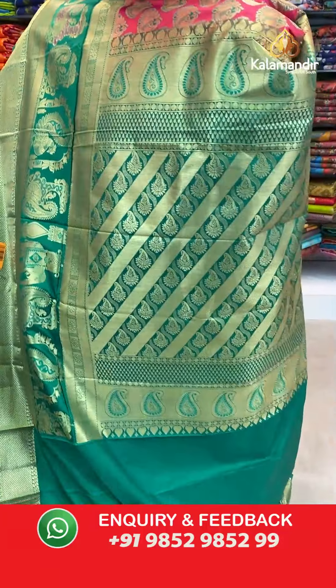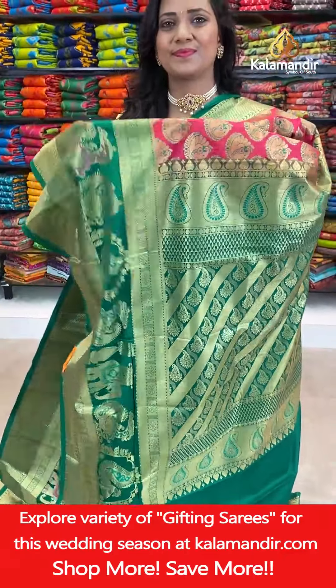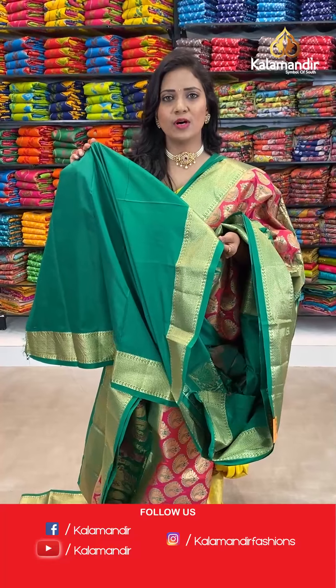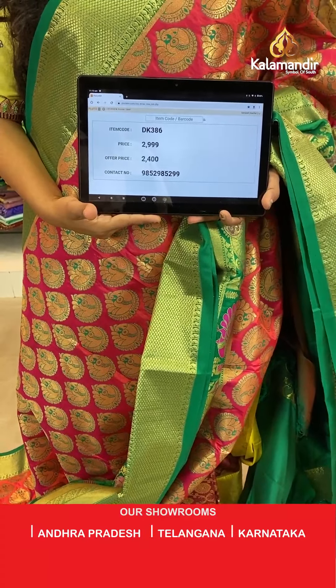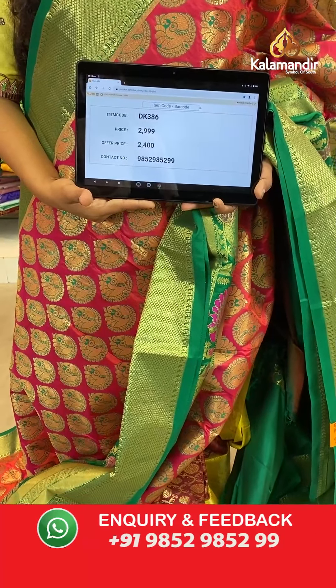Here we go with the pallu contrast — parsley aligned in cross lines. Contrast plain blouse along with the border. Saree code DK386, actual price 2999, final price 2400.